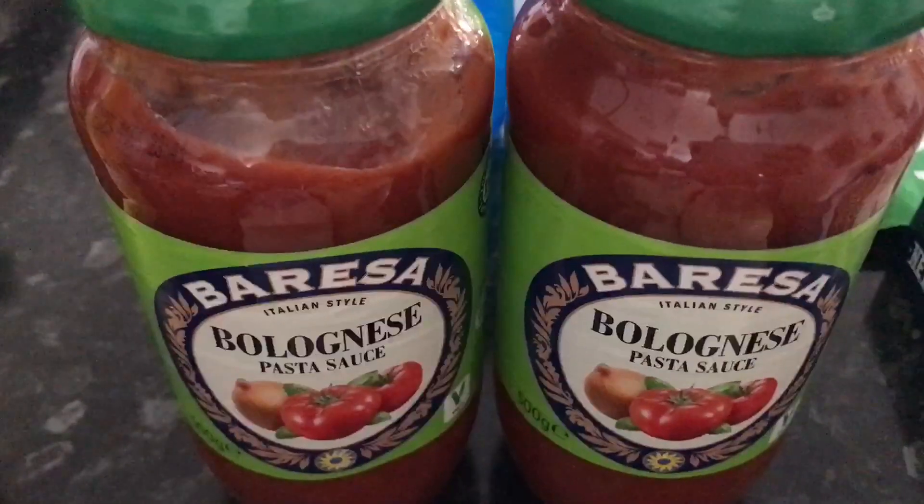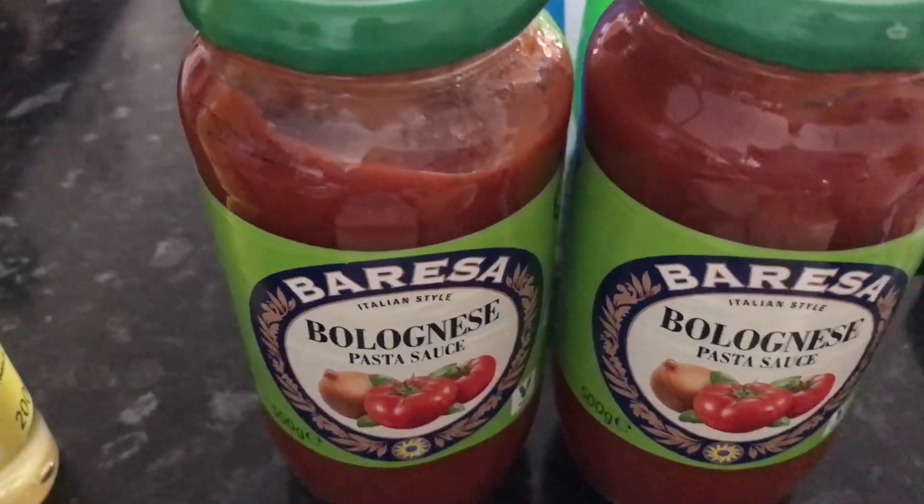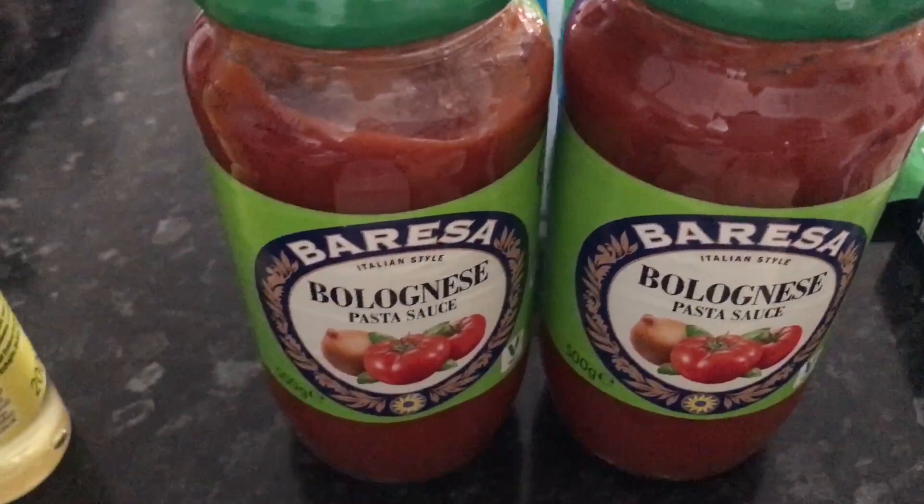Not sure if we've tried this bolognese sauce before, but I thought I'd give it a go. These were £0.49 each, so we can have those with meatballs or mince.